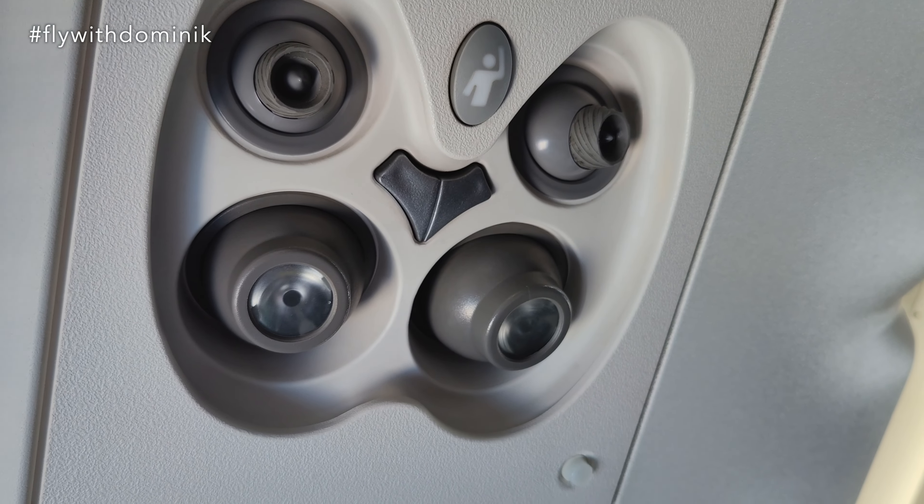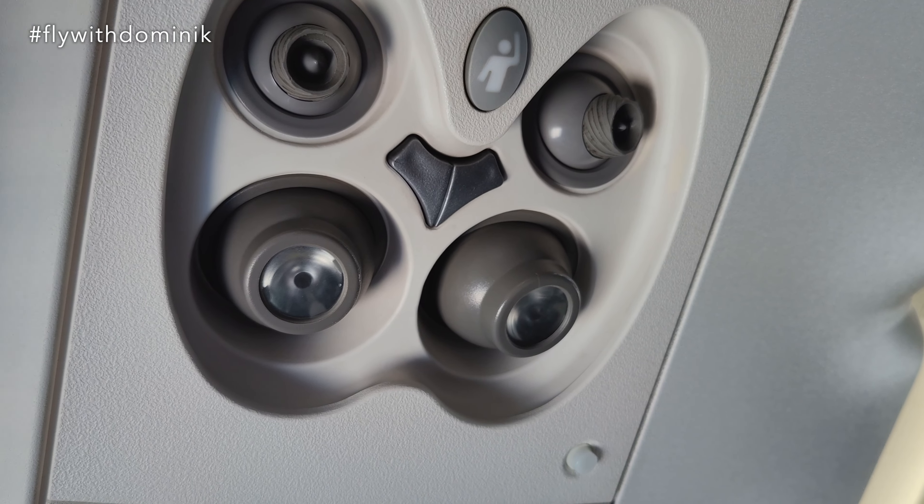Unfortunately, the air nozzle above my seat looks like it hasn't been cleaned for decades.